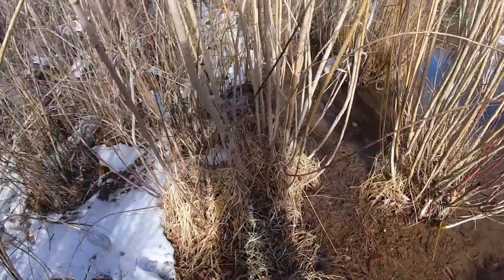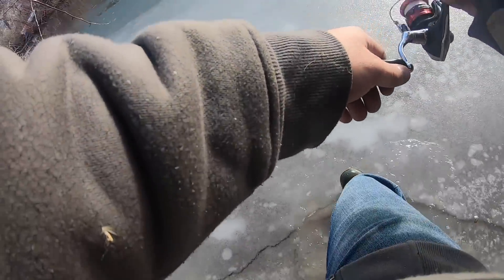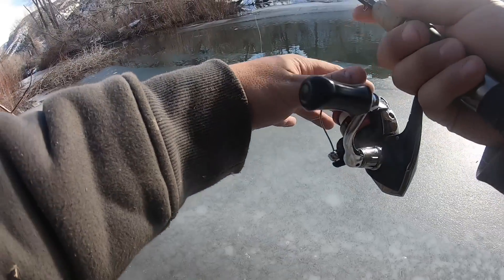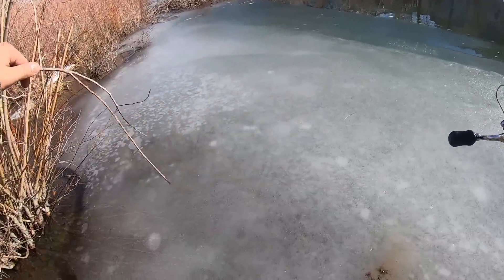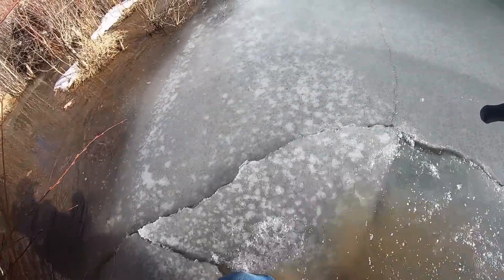If I don't catch a fish after tromping through that, I'm gonna be mad. Look at this — I'm moving this whole sheet of ice with my shin. If I just push a little bit, the whole thing moves. Probably shouldn't because I'll scare the fish, but I'm gonna see if I can walk on it. Nope, that's not happening — it's not quite thick enough. Winter fishing.